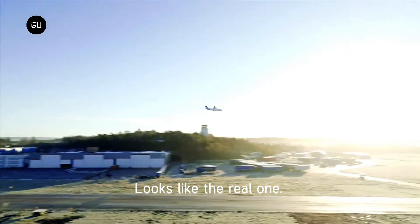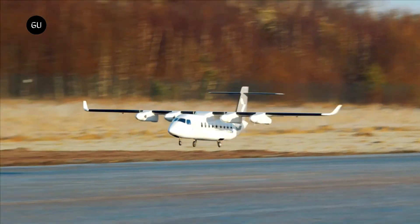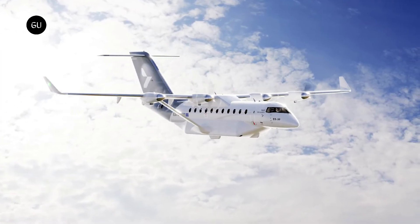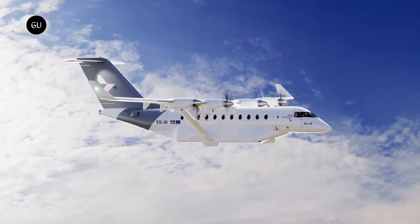Hart Aerospace is currently working on developing a larger all-electric aircraft, the ES-50, which is scheduled to enter service in 2030. The ES-50 can seat 50 passengers and have a range of 500 miles or 800 kilometers.